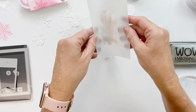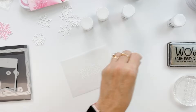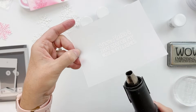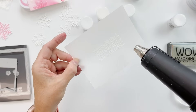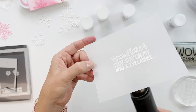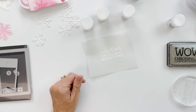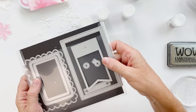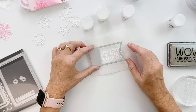Get out that trusty heat tool. Don't forget to heat from the bottom and the top — otherwise your paper will warp one way and then you've got to warp it the other way. We're going top to bottom and bottom to top to help keep it flat. I'm using the Notecard Frames and Tags dies. I really like that one a lot — they're just really handy pieces.